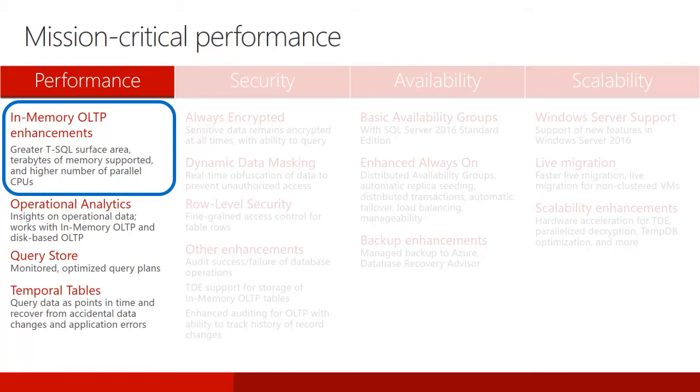The feature set of in-memory OLTP includes the following: memory-optimized tables, memory-optimized table variables, natively-compiled stored procedures, and natively-compiled scalar user-defined functions. SQL Server 2016 delivers performance and scaling improvements and also T-SQL improvements.